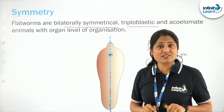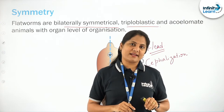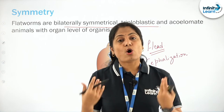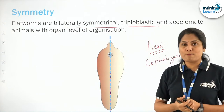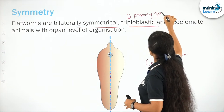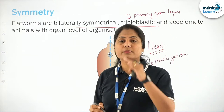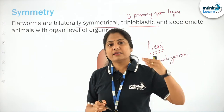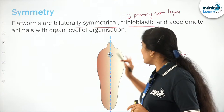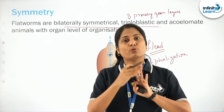Triploblastic — another first timer. Cnidaria and Ctenophora exhibit tissue level of organization, while Porifera exhibit cellular grade of organization. Here we are at the next level: organ level of organization. Triploblastic means having three primary germ layers — ectoderm, mesoderm, and endoderm. Going back, Cnidaria and Ctenophora were diploblastic — they had only ecto and endoderm and did not have a clearly differentiated mesoderm. Here, the mesoderm also appears, making these organisms triploblastic.